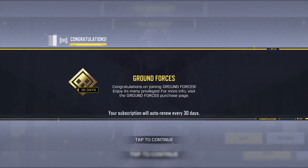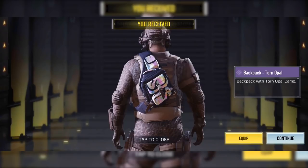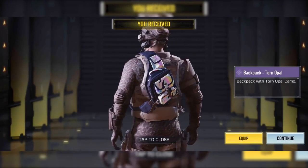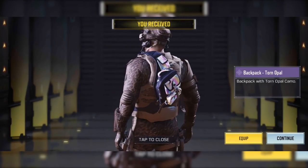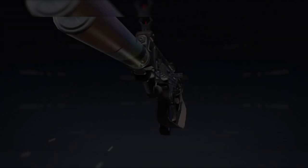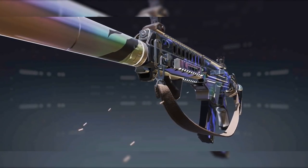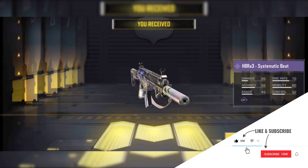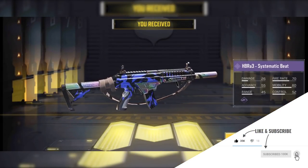The Ground Forces subscription is now live in the global version, so you better buy it because we have some really cool items in it. After 30 days your subscription will auto-renew if you don't cancel it, or if Call of Duty Mobile doesn't kill your account. We are going to get this HVRA3 skin, which is not a big deal — it's like a filler item — but that's not what I was waiting for.